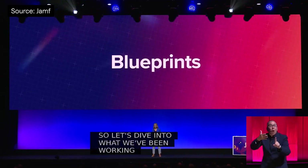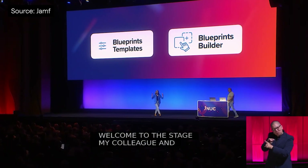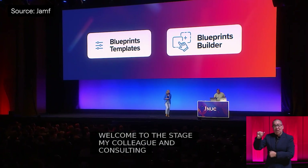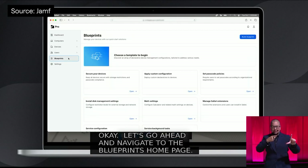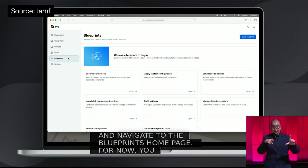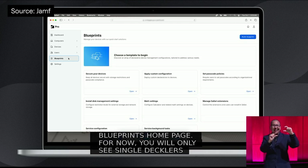Now onto the big announcements. Continuing their support for declarative device management, Jamf have announced blueprints for Jamf Pro and Jamf School. You'll soon find blueprints in the sidebar for both platforms. And we saw in the keynote live demo how easy it was to configure a blueprint for passcode management and external storage controls. We're looking forward to blueprints expanding into more DDM areas in future.